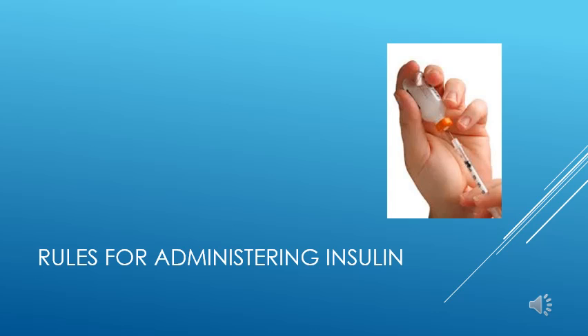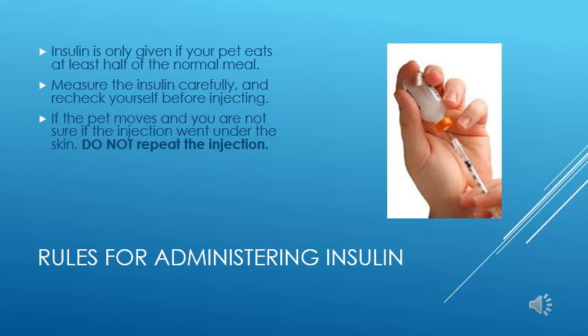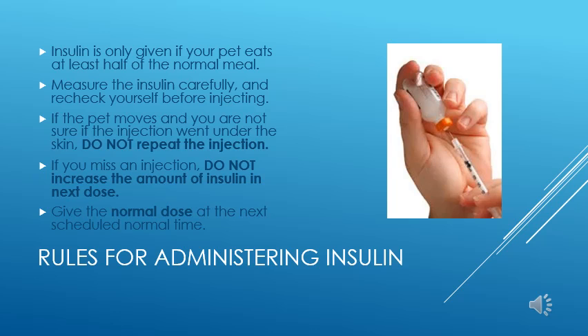Insulin is a life-saving drug, but it can also be life-threatening if used improperly. We have a few simple rules to make sure you use this drug safely. First, only give insulin if your pet has eaten at least half of their normal meal — if they don't eat, the insulin may drive glucose too low, leading to hypoglycemia and seizures. Second, always measure the insulin carefully before administering it. Third, if your pet moves during an injection and you're not sure how much insulin got under the skin, do not repeat the injection, as you risk giving too much insulin and causing hypoglycemia.